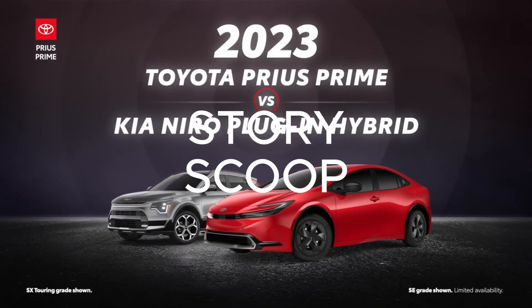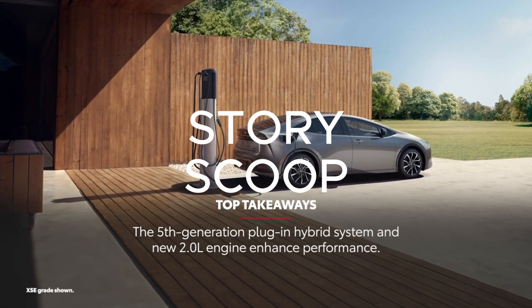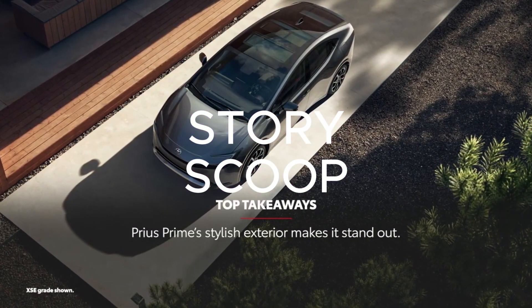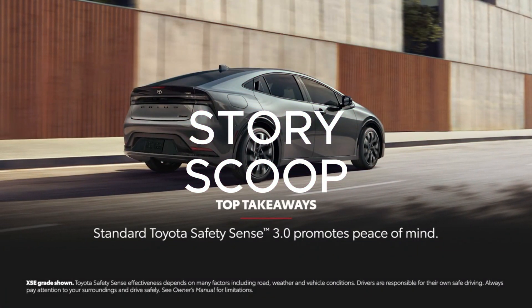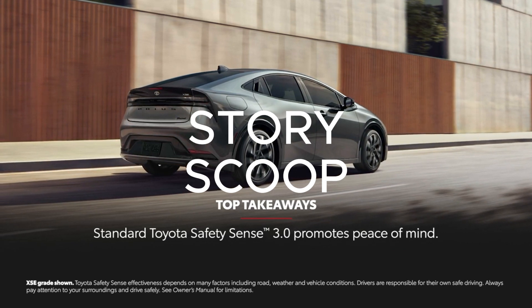The 2023 Toyota Prius Prime versus the 2023 Kia Niro plug-in hybrid. Let's learn a bit more about these plug-in hybrid vehicles. Prius Prime's fifth-generation plug-in hybrid system and new 2.0-liter engine elevate performance to greater heights. Its sleek, eye-catching exterior design makes Prius Prime a head-turner. Every Prius Prime comes standard with Toyota Safety Sense 3.0 for enhanced peace of mind. Now let's put Prius Prime and Niro plug-in hybrid side-by-side.